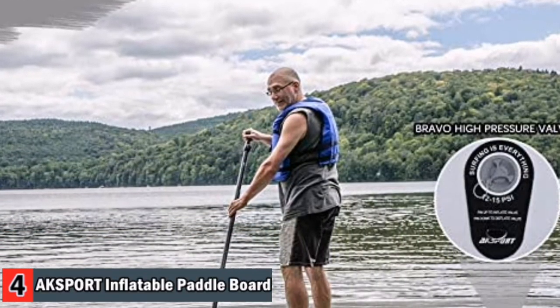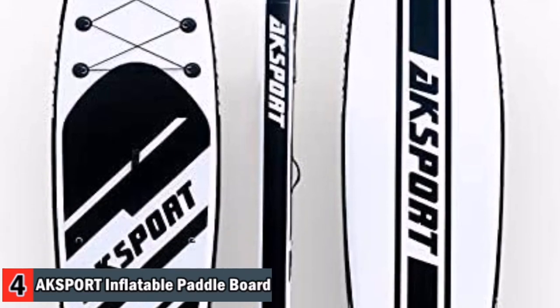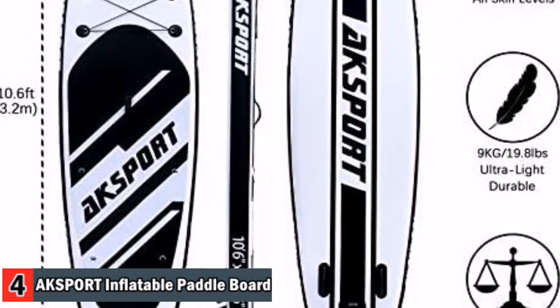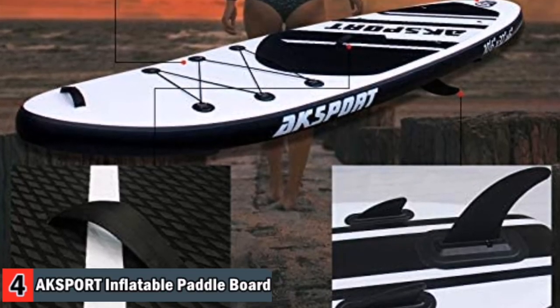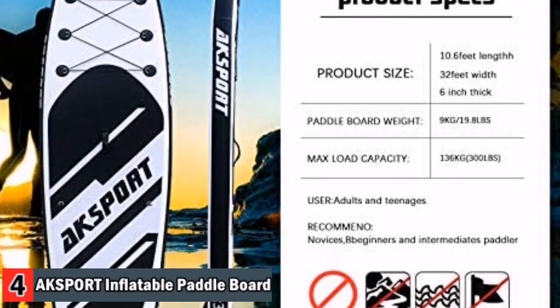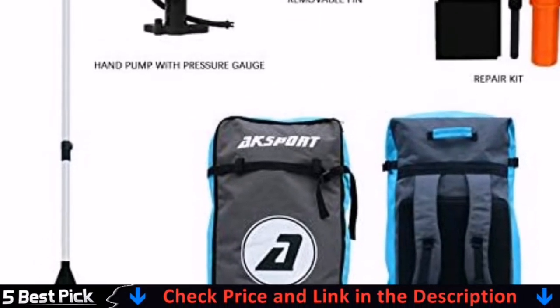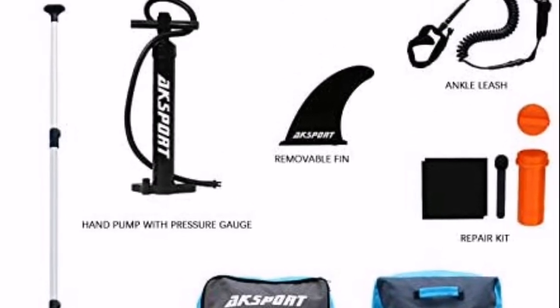All included accessories match the color combination of the board — matching paddle, leash and travel bag. High-class non-slip soft top deck is nice for beginners and better for improved stability and balance while standing. It quickly inflates or deflates for easy storage. Take your paddle board with you whether on the lake, river or ocean. You will get everything you need: inflatable stand-up paddle board, alloy adjustable paddle, high-end pump, leash, travel backpack, and repair kit.